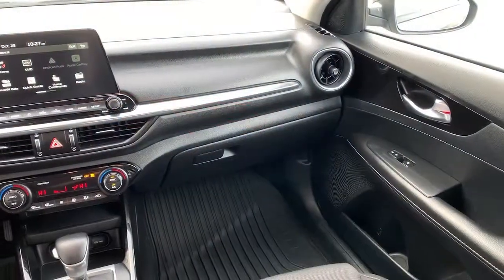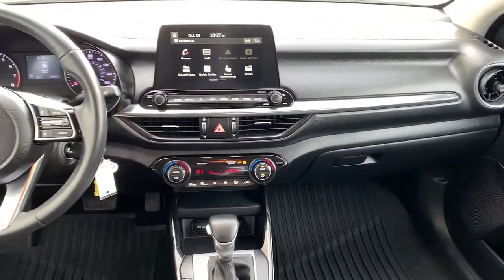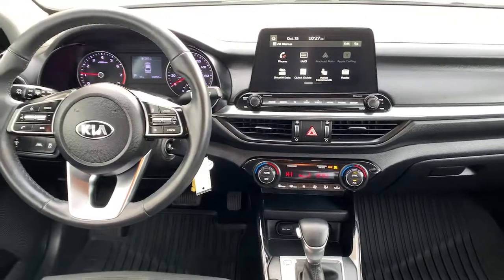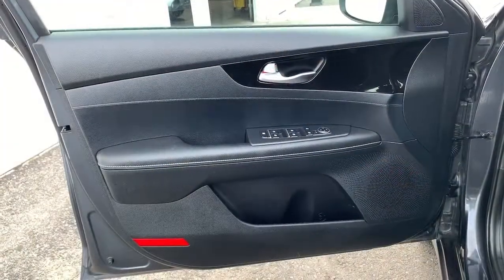The following are some of this vehicle's highlighted options: electronic stability control, trip computer, bucket seats, power windows, four-wheel disc brakes, and power steering.